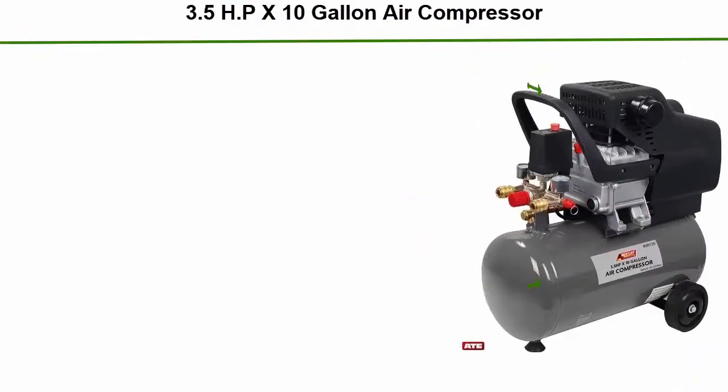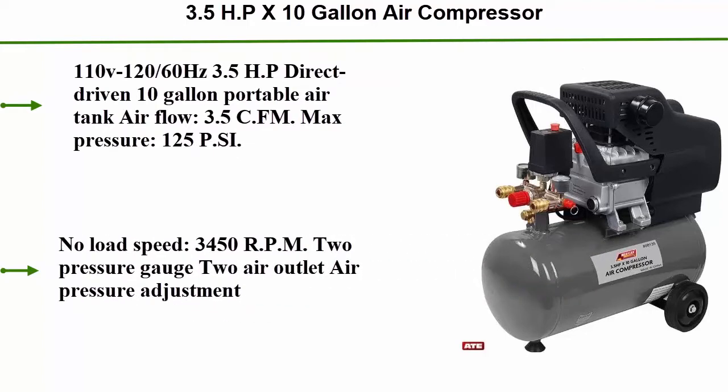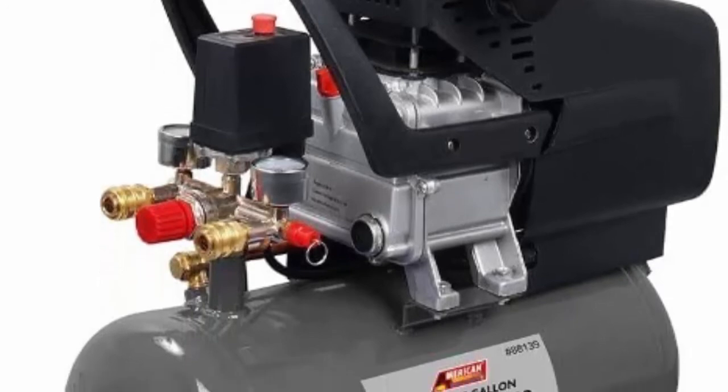Top 2: 2.5 HP x 10 gallon air compressor, 110V, 120/60 Hz. 3.5 HP direct driven, 10 gallon portable air tank. Airflow 3.5 CFM, max pressure 125 PSI.